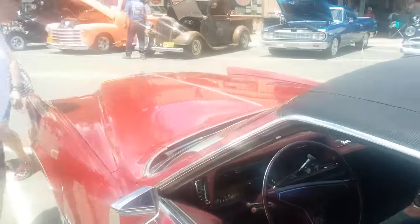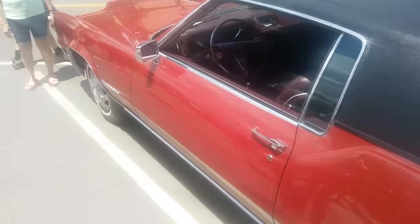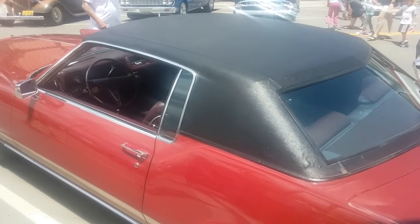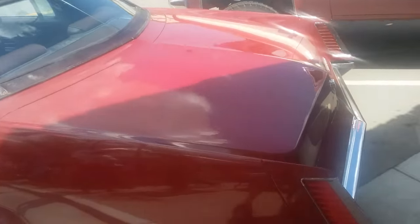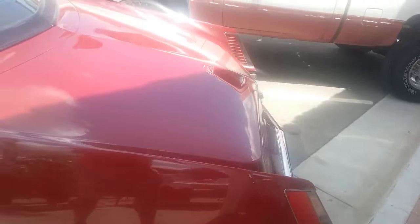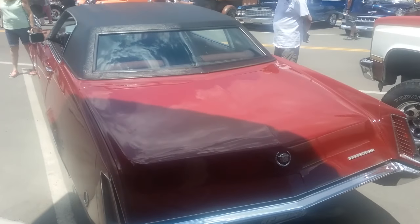Just had more of a sporty look. Interesting black vinyl top, done really well. Lots of people — I've got to maneuver around. Really nice vehicle. Here's the rear.